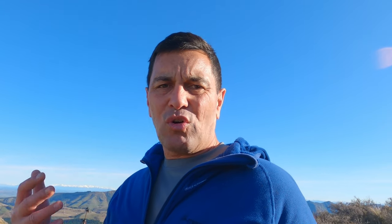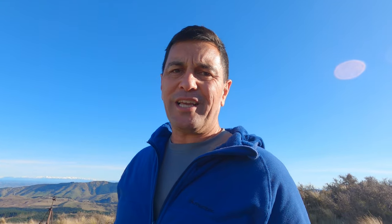The second type of tent, and this is the most popular — this is the one that trampers and hikers all around the world get — and that's your hiking tent, or as we say in New Zealand, tramping tent.